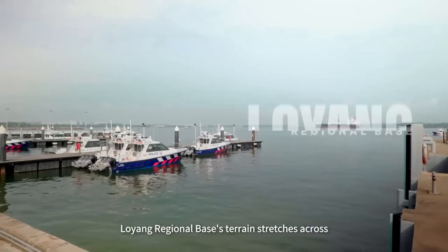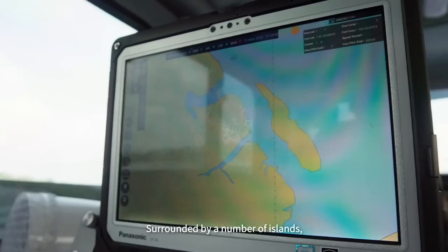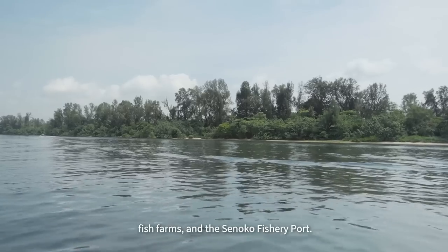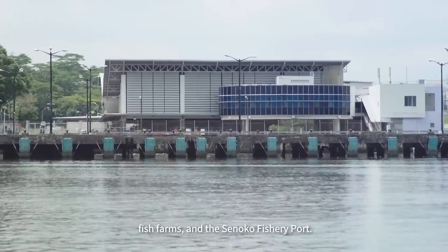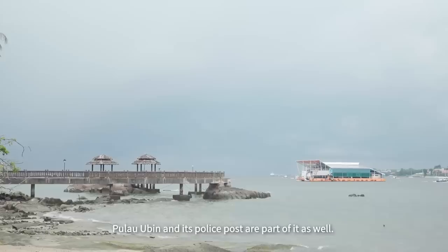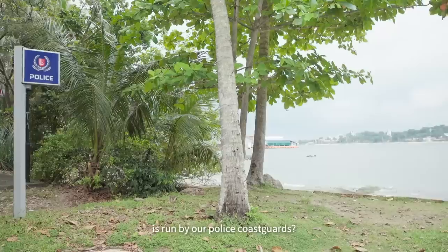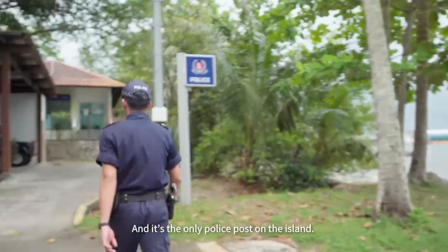Loyang Regional Base's terrain stretches across a vast expanse of nature, surrounded by a number of islands, Chek Jawa wetlands, fish farms, and the Senoko Fishery Port. Pulau Ubin and its police posts are part of it as well. Did you know that the Pulau Ubin Police Post is run by our police coastguards? And it's the only police post on the island.